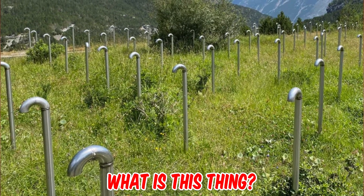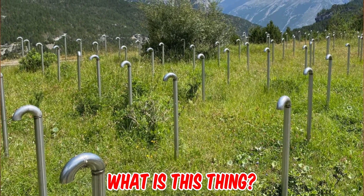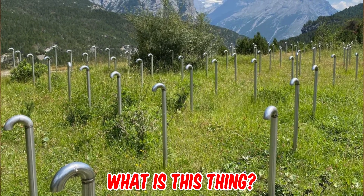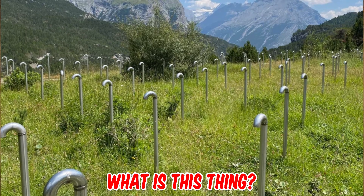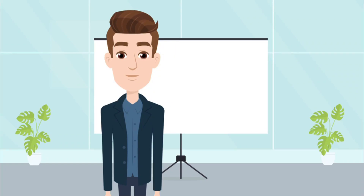What are these hundreds of stainless steel pipes in a field near a dam? My best guess is breather pipes for a landfill site, but it seems weird to have a garbage disposal site near a huge lake and dam — wouldn't that make the water unusable? Located in Valdidentro, Italy. Any ideas? Please tell us in the comments. Thanks for watching — let's make life fun!